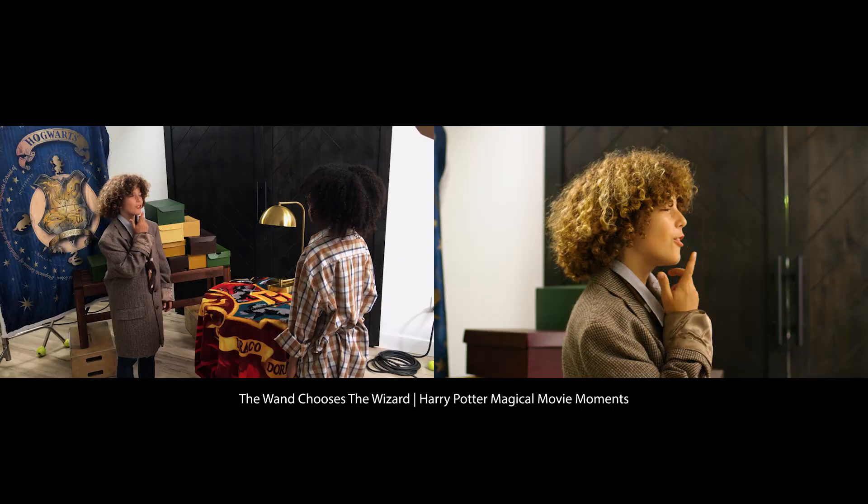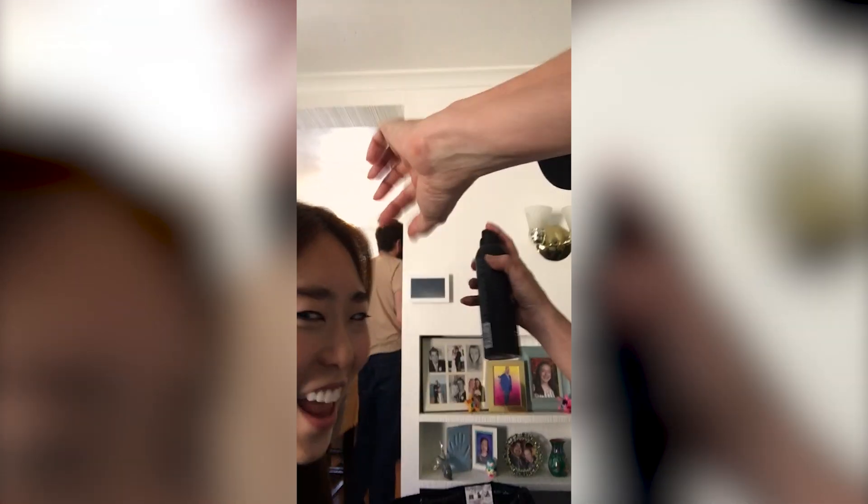I wonder what day is it? Harry Potter Day! HP, day of the day.